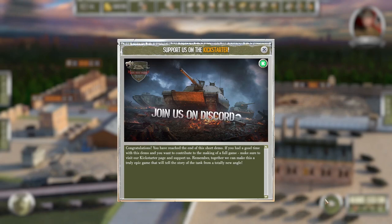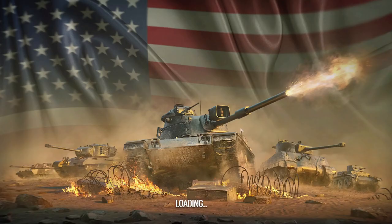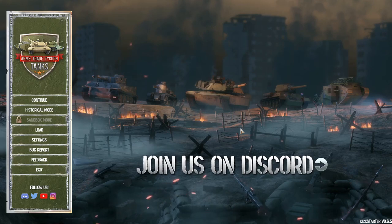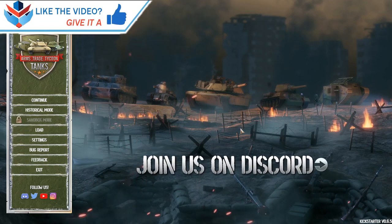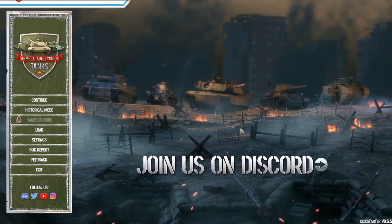You've reached the end of this short demo. If you had a good time, make sure to visit the Kickstarter page — though Kickstarter is over when this video was going up, I did support them. Very cool demo, I really like the game. There's still a lot to do of course — it's just a demo — but the premise and concept I really like, and I'm looking forward to seeing what this brings in the future. Let me know in the comments if you think Armored Straight Tycoon: Tanks is something for you. Thanks for watching — leave a like and subscribe, and I'll see you next time.